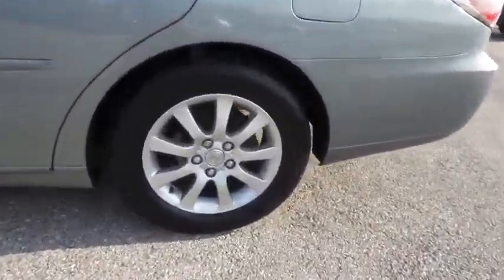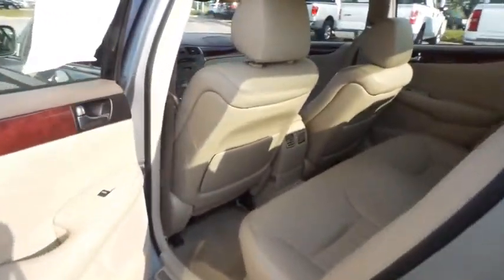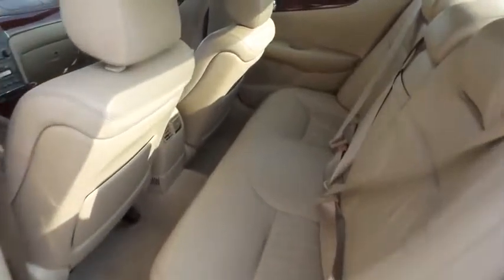Auto-dimming rear-view mirror, front-wheel drive, AM-FM stereo radio, climate control, rear defrost, fog lamps, bucket seats. Come take a test drive today.